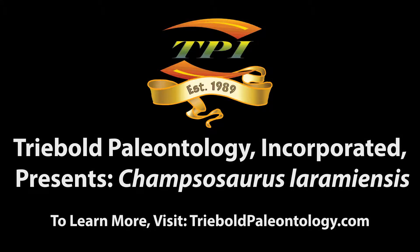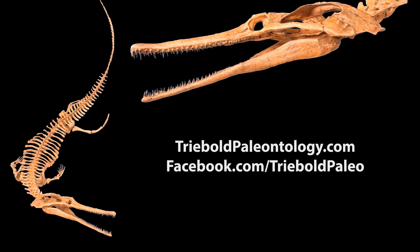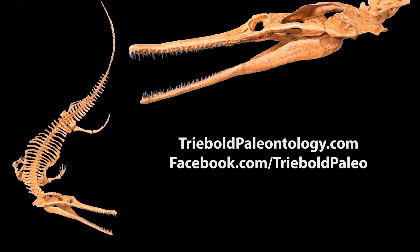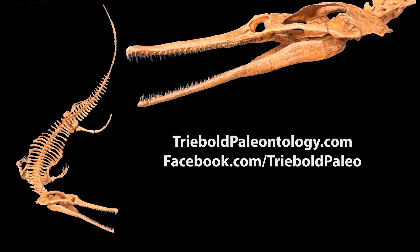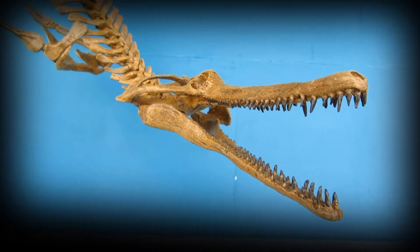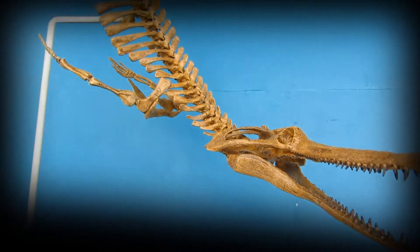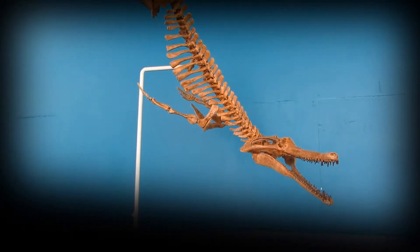Whether you are building a world-class Cretaceous Museum exhibit or just want a unique natural history accent for your home, Treebold Paleontology is who you need to talk to. TPI offers an incomparable selection of late Cretaceous North American specimens in its catalog of casts. Our productions are world-renowned for their quality and realism and are featured in nearly 200 museums around the world.